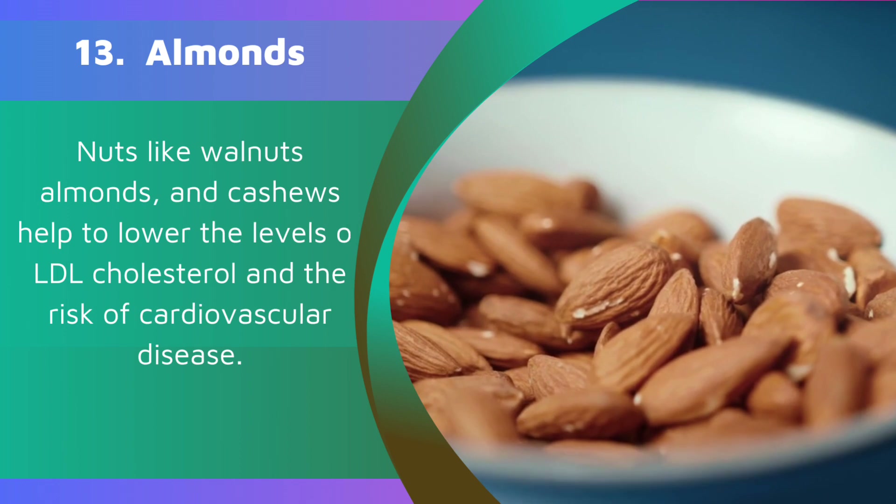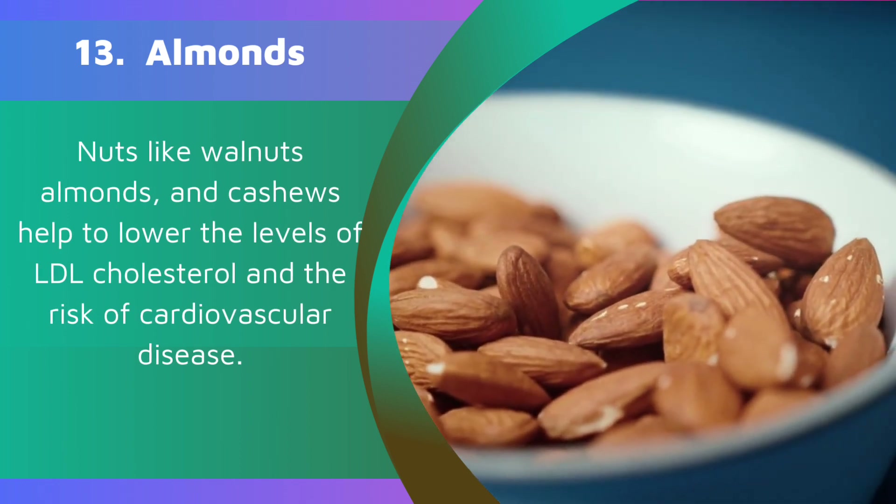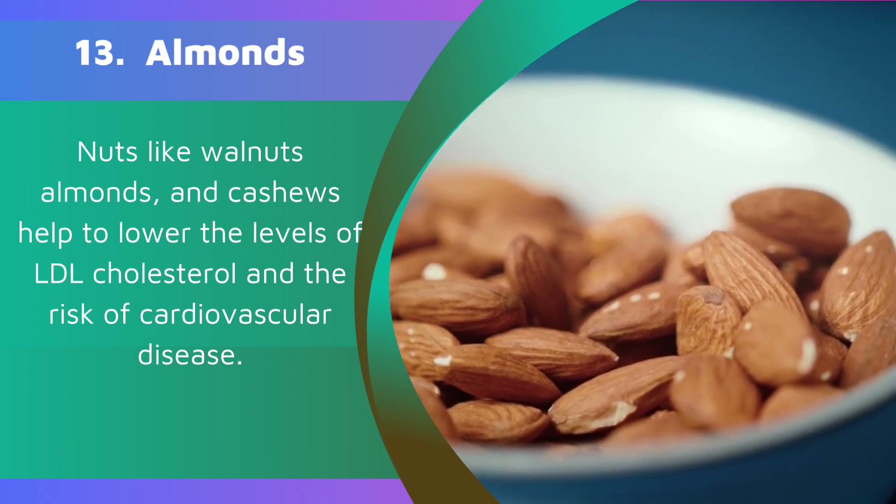13. Almonds. Nuts like walnuts, almonds, and cashews help to lower LDL cholesterol levels and the risk of cardiovascular disease.